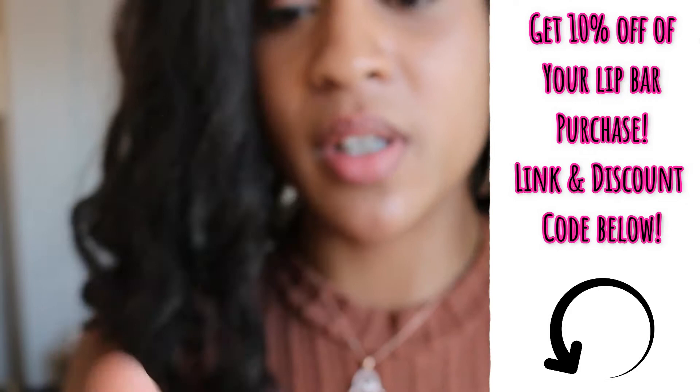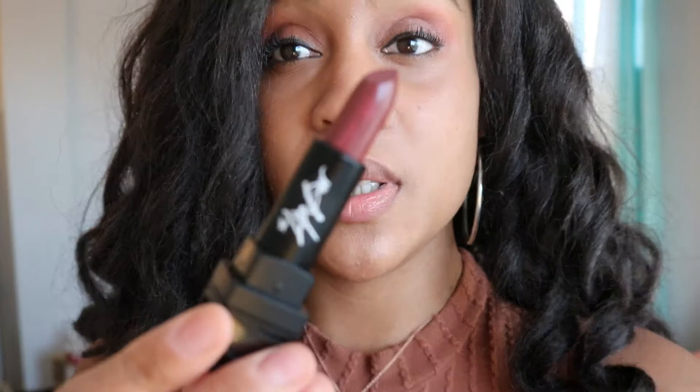So this is the lipstick here. As you can see, there's a little swirl in it — it looks kind of like a reddish brown, which I typically do well with.